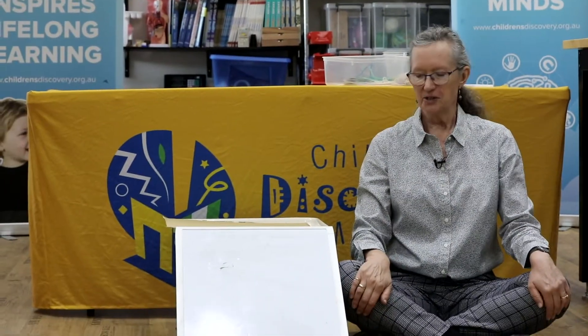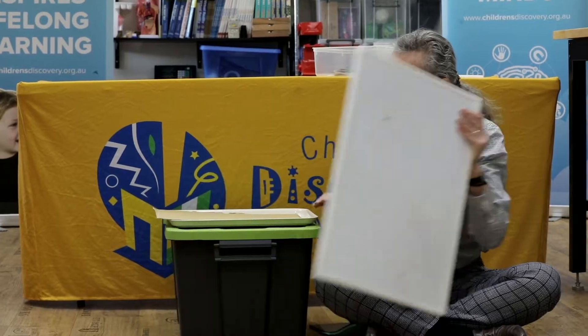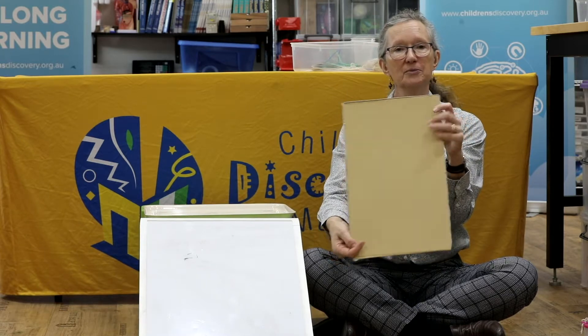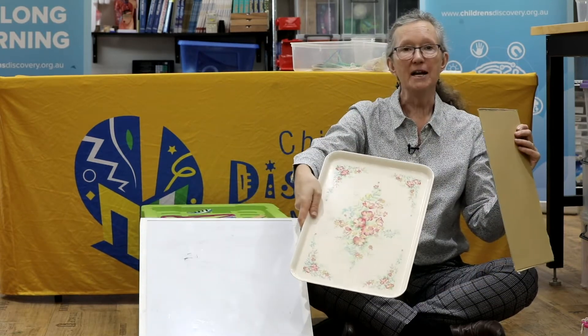Now we're going to do some experimenting and I've set up an experiment here. In a moment I'd like you to try and do the same thing. I've got a box that I'm resting a mini whiteboard on, but you don't have to use a mini whiteboard — you might use a piece of cardboard, a tray, or the lid of a box to make your slide. You might not use a box to rest it on; you might use a low chair or a pile of cushions. It doesn't matter as long as you've got a slide.